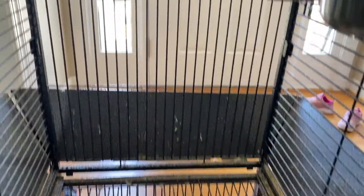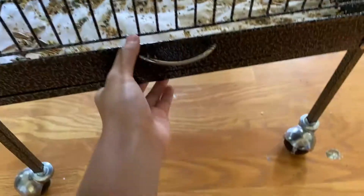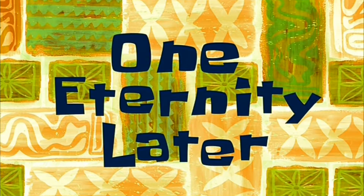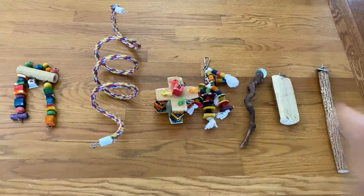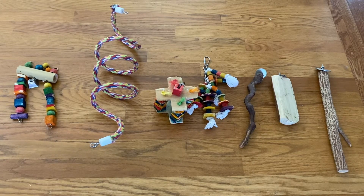I have taken all the perches and toys out. As you can see, the bottom is really dirty, so I'm going to clean out the tray first. One eternity later... All right, so these are the things that were inside of Sunshine's cage, not including the things on the outside.